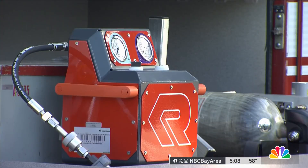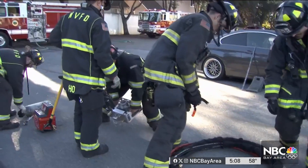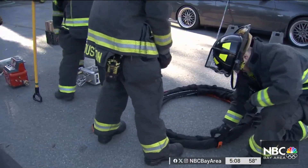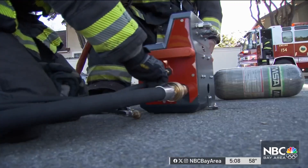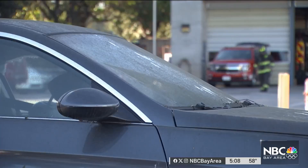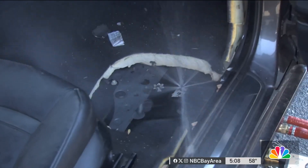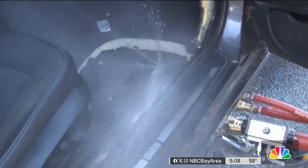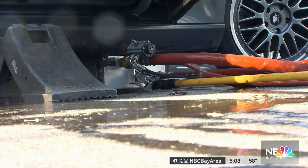The Mountain View Fire Department calls it BEST — Battery Extinguishing System Technology. Instead of using up to 800,000 gallons of water to put out an EV fire, the new tool, shown here on a non-EV demo car, goes under the battery itself, punctures the battery, and then floods it with water — much less water than what they typically need to fight an EV fire.